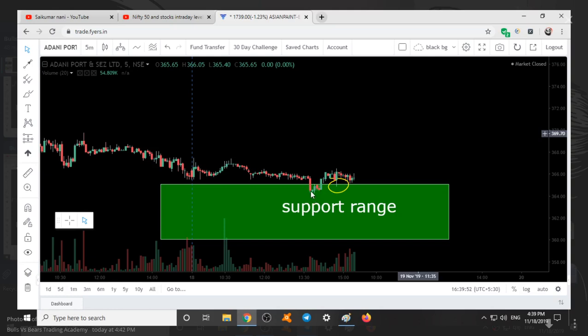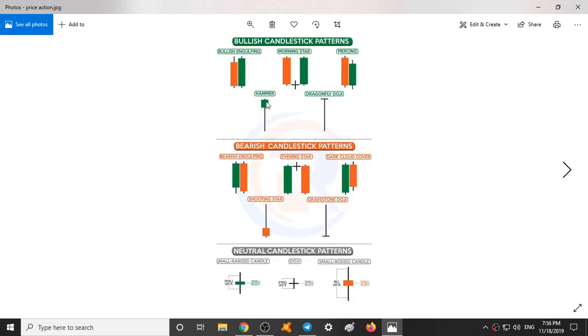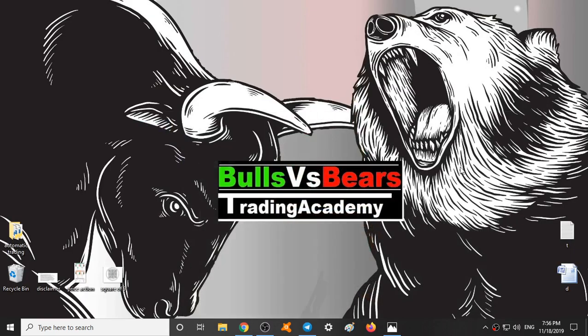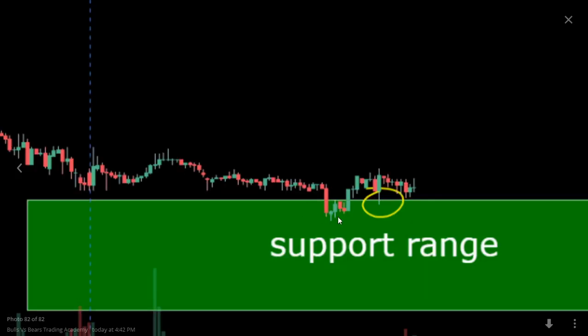And moreover, if you see the candlestick pattern — bullish candlestick patterns are the hammer and dragonfly, where there is a long wick at the bottom. Bearish candlestick patterns are the shooting star and gravestone doji, both with a wick at the top. In the picture, if we zoom in, we can see this candle is a bullish candlestick pattern with a wick at the bottom — like a doji dragonfly. Here is a neutral candle, and here also we can see some bullishness. So after the price entered our range, we can see buyers entering the market.